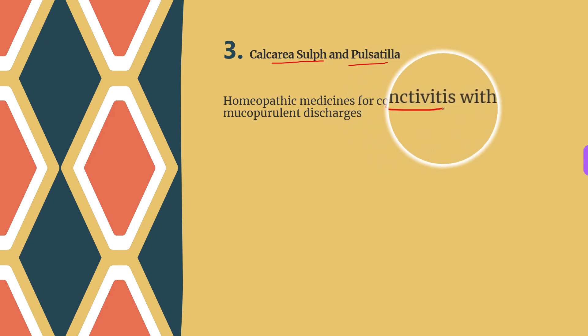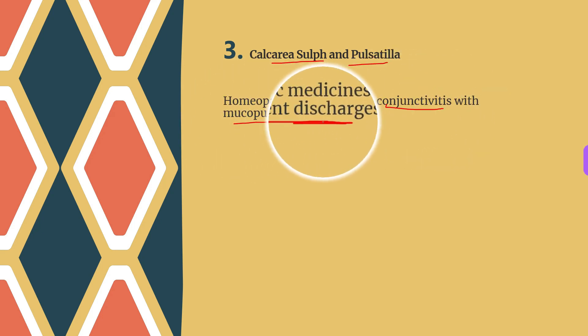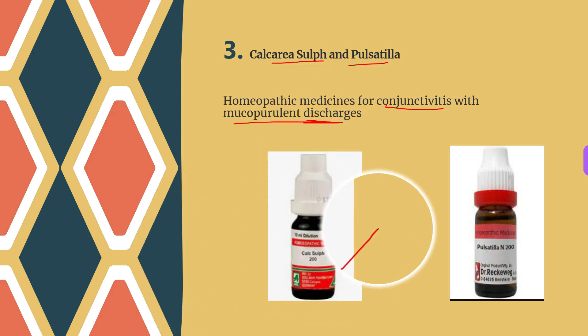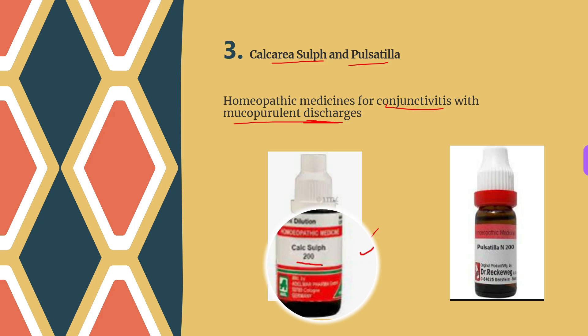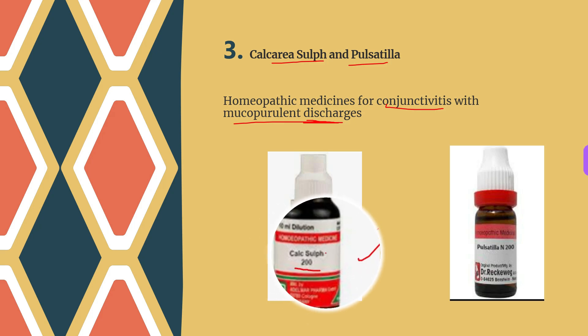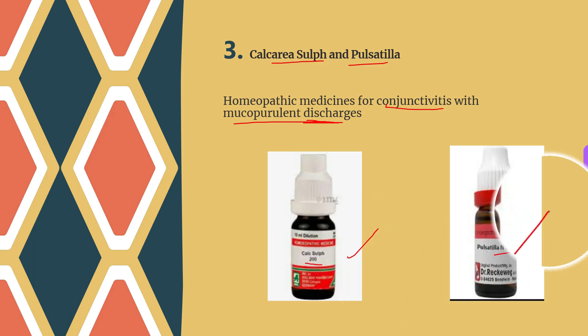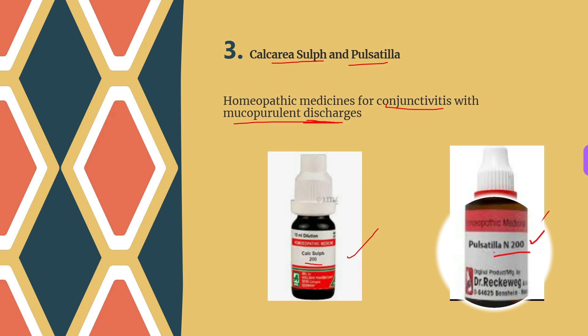Next we have Calcarea sulph and Pulsatilla, which are top-graded homeopathic medicines for conjunctivitis with mucopurulent discharges. Calcarea sulph is the best choice when eye discharges are thick and yellow-colored, with inflamed eyes showing itching and burning. Pulsatilla also gives excellent results and is specifically used when the eye discharge is thick and greenish in color, with prominent burning and itching in the eyes.